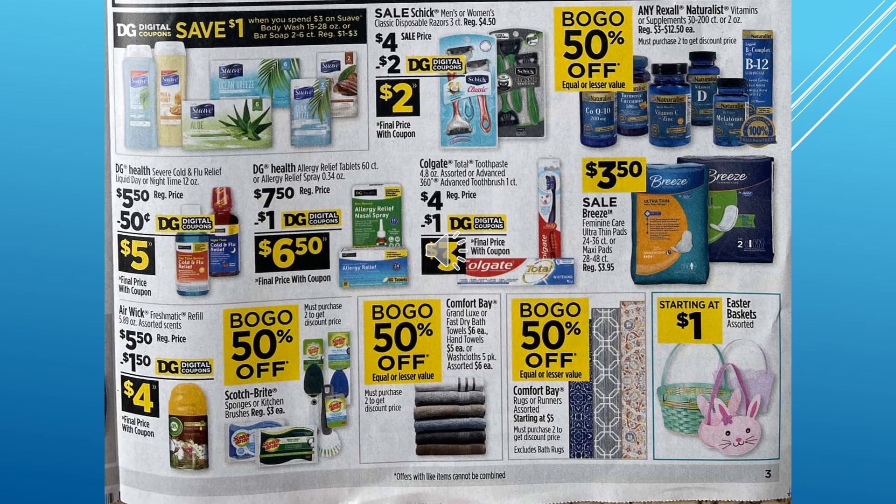On this page they're showing more of their sale items. We've got Suave, Schick, Vitamins — buy one get one 50% off. We have the Dollar General severe cold and flu relief at $5.50, you get $0.50 off on that one. We have Colgate, Breeze Feminine Care, Airwick, towels — bath towels, hand towels, or washcloths — buy one get one 50% off. And the same thing with rugs and runners, assorted starting at $5.00, buy one get one 50% off.